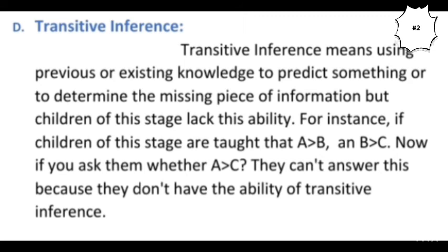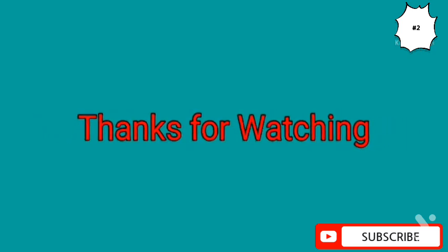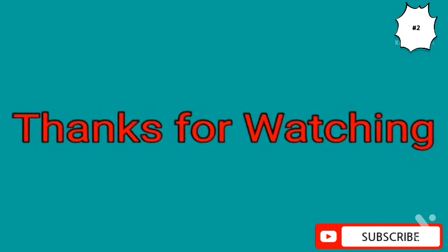Another important characteristic of this stage is transitive inference. Transitive inference means using previous or existing knowledge to determine a missing piece of information or to predict something based on what you already have. For instance, if children are asked: if A is greater than B and B is greater than C, then is A greater than C? — they will not have the ability to do the transitive inference to answer this question, because they lack this ability and cannot infer from existing information.